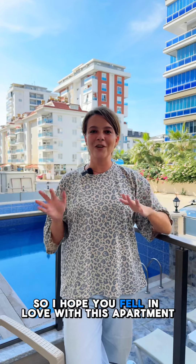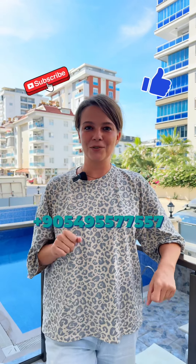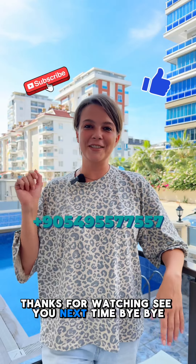I hope you fell in love with this apartment — let us know in the comments or drop us a message. Don't forget to like and subscribe. Thanks for watching. See you next time. Bye bye!